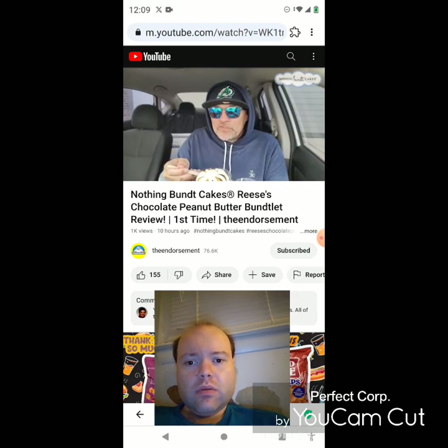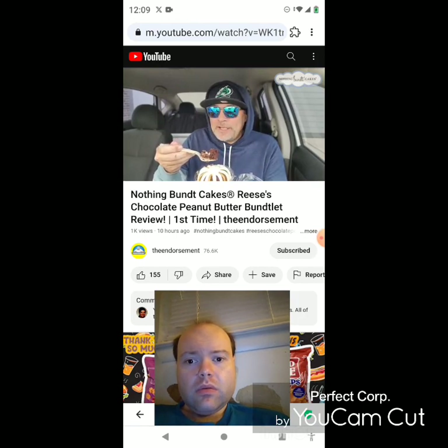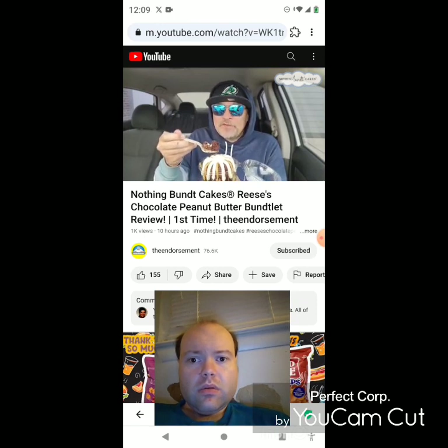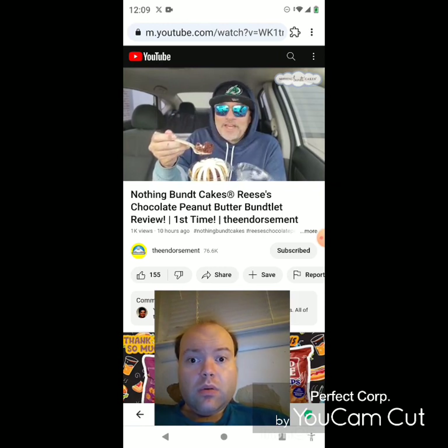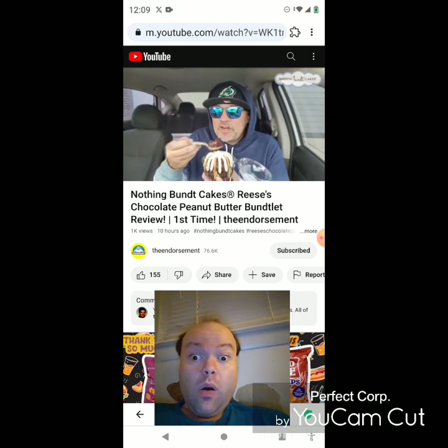This is really good. Sometimes when I see things like this I feel like they might be dry — this is not dry. They got the chunks of chocolate chips in there. But if you're calling this the Reese's peanut butter buntlet, there's not a lot of peanut butter — you just kind of have the drizzle right there.